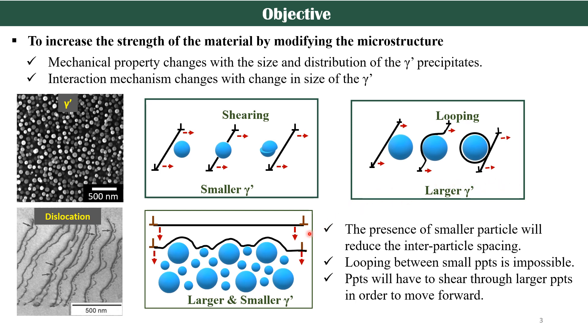In our research, we will develop a microstructure which has the combination of both. The smaller particles will sit in between the larger precipitates, which reduces the interparticle spacing. So to move, the dislocation has to cut through the larger precipitate as it cannot bow around it. Hence, the movement of dislocations will be relatively more difficult than the conventional mechanism.